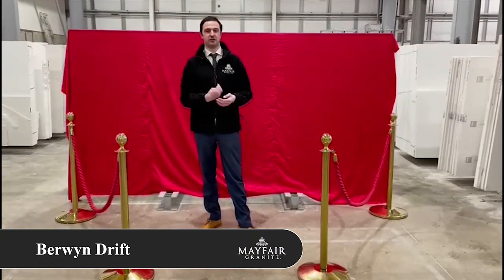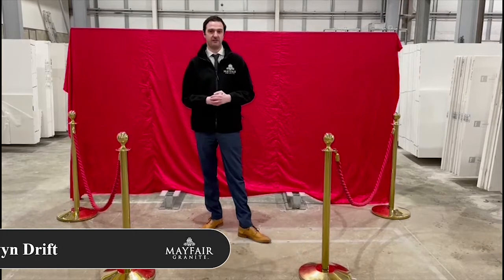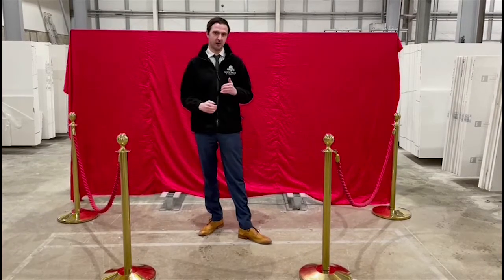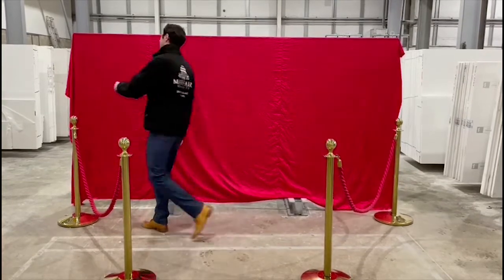This is the fourth and final quote we're going to be sharing with you this week. Here at Mayfair Granite we always like to keep it on the trends — we've seen a lot of people asking for natural hints of green and blues in their worktops and things like that.